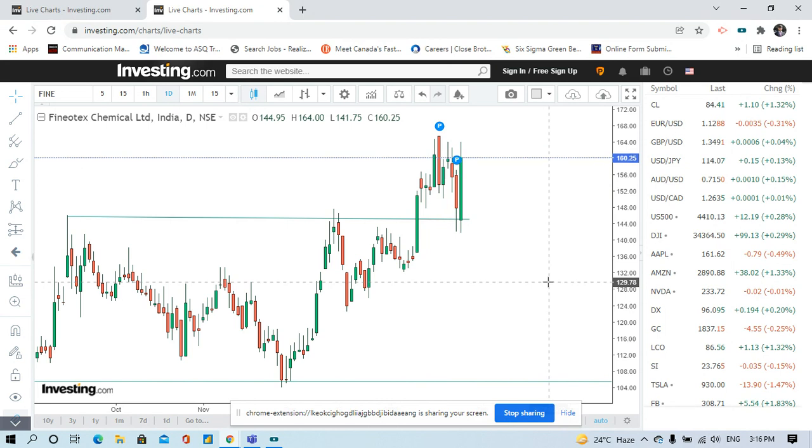You should not sell before 215. You must hold until 215 and let the stock reach its target, so that I get more encouragement and can keep sharing such knowledgeable videos with you. Thank you.